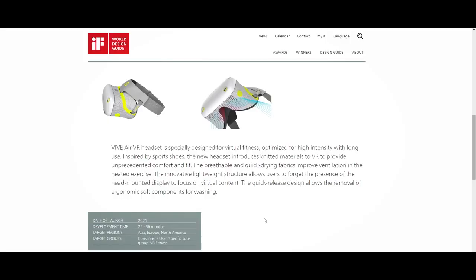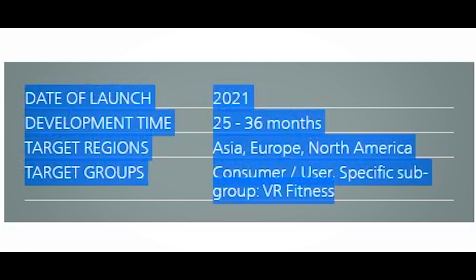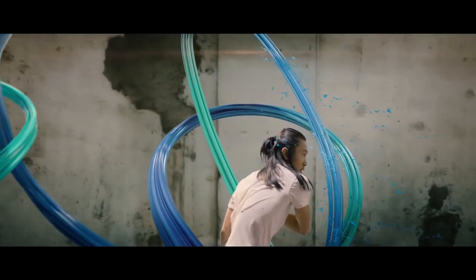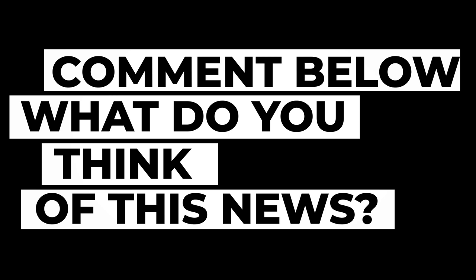Most importantly, there's a listing that says date of launch 2021, development time 25 to 36 months, target regions Asia, Europe, North America, and target group: VR fitness. This could be the confirmation we need that this is the standalone VR headset to be launched at Vivecon in May. Of course, it's also possible they could have two different headsets, or this was just a design competition entry and won't be released as shown.